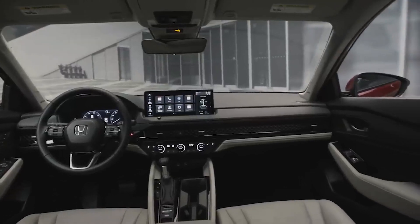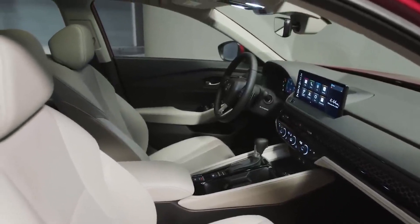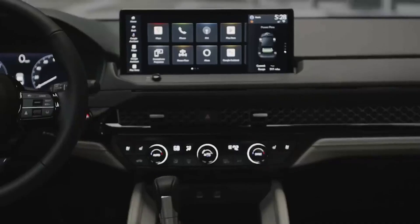Inside, the cabin is anchored by a 10.2-inch digital instrumentation display, and on the higher trims a 12.3-inch touchscreen for the multimedia interface. It is the first Honda to work with Google, including Google Assistant, Google Maps and Google Play capability.